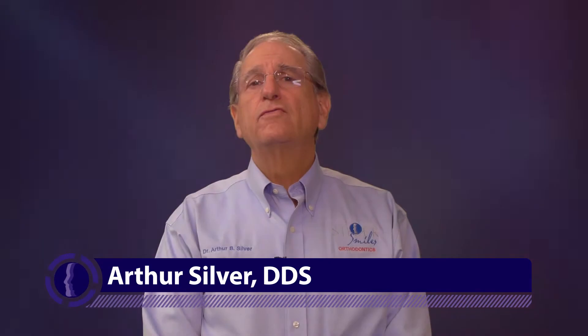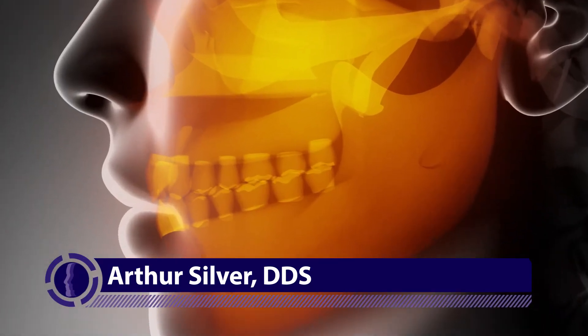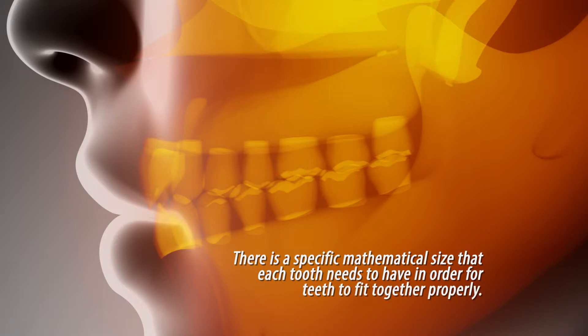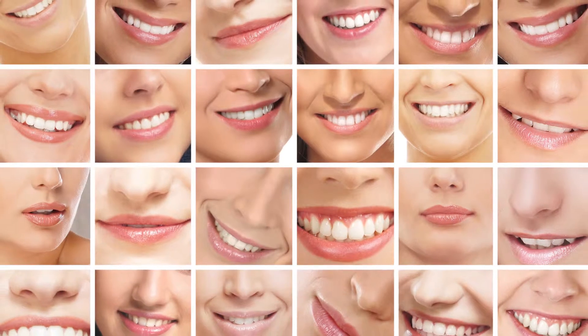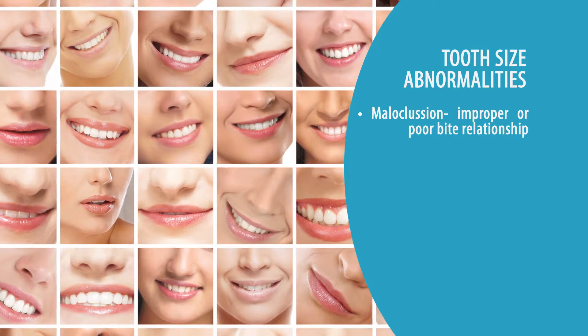In order for our teeth to be aligned well, look beautiful, and fit together as they are supposed to, there is actually a specific mathematical size that each tooth needs to have. In nature and in reality, very few people have perfectly sized teeth, so that can be part of the problem in seeing malocclusions.